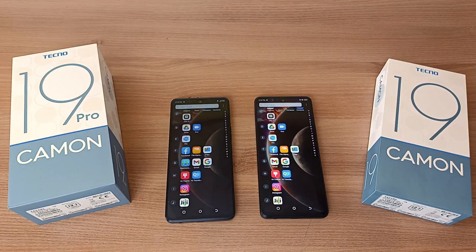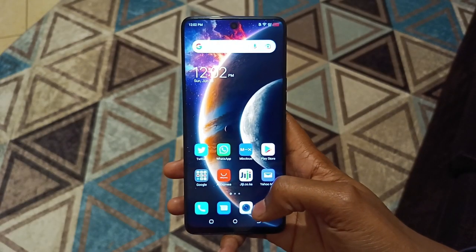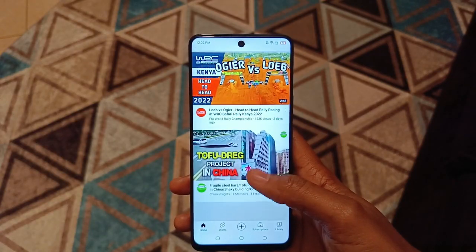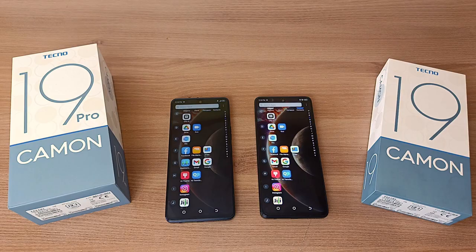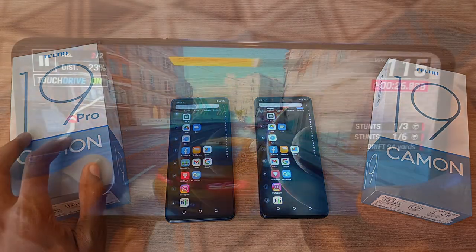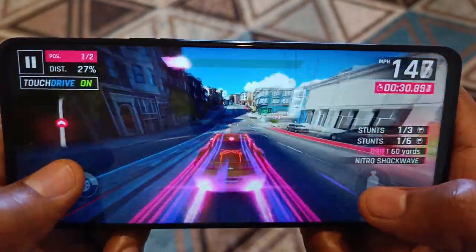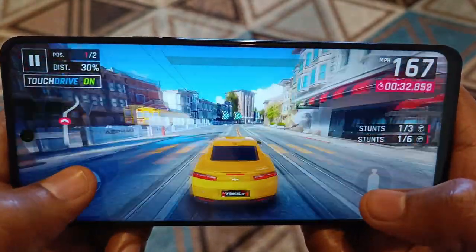Those are the differences and similarities between the Tecno Camo 19 Pro and the Tecno Camo 19. Personally, I would get the Camo 19 for everyday use as well as content creation — it takes very good photos and videos. But if I wanted a performance phone or a phone for gaming, I would go for the Camo 19 Pro, because the 8GB RAM plus 5GB expandable for a total of up to 13GB is very good for gaming.